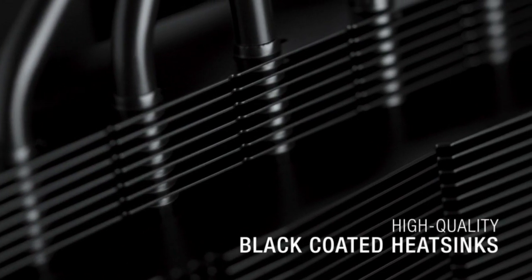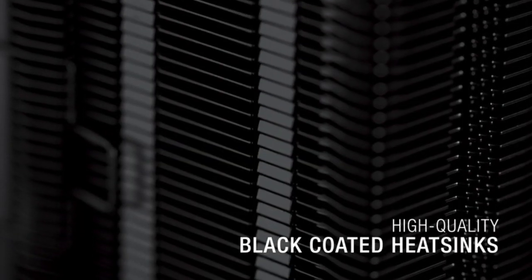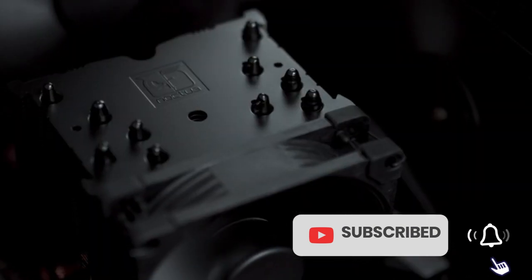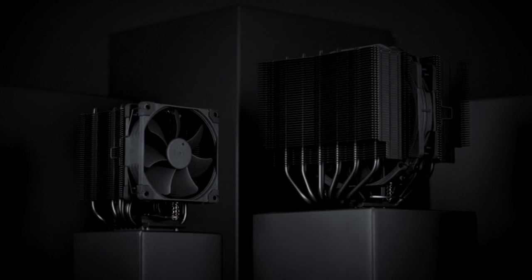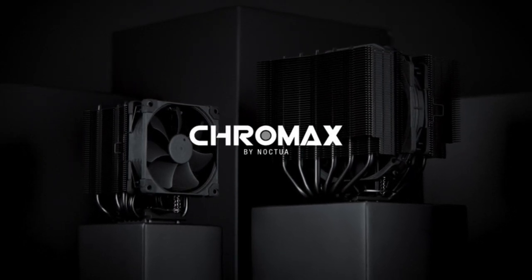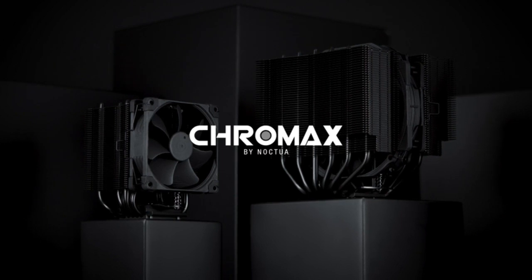Pros: 1. Matte Black Finish. 2. Silent 140mm Fan. 3. Easy Installation Process. 4. RAM Clearance. Cons: 1. Size Issues. The Noctua NHD15S Chromax Dot Black Air Cooler is a top-tier high-end CPU cooler with superior thermal performance compared to liquid coolers.